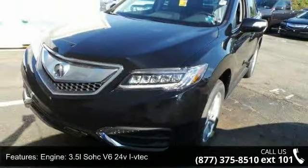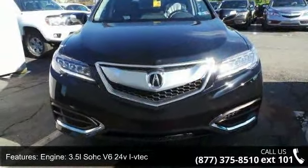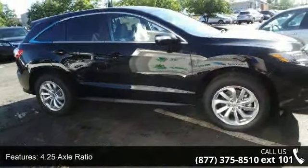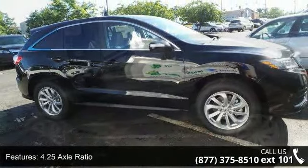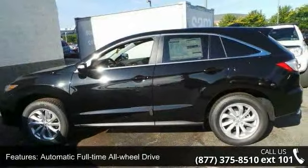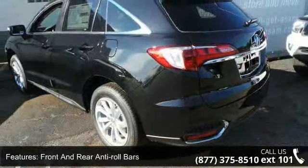Some of the top features included with this vehicle are: engine — 3.5L SOHC V6 24V i-VTEC, transmission — 6-speed automatic with sequential sport shift paddle shifters, 4.25 axle ratio, automatic full-time all-wheel drive, front and rear anti-roll bars, and electric power assist speed-sensing steering.